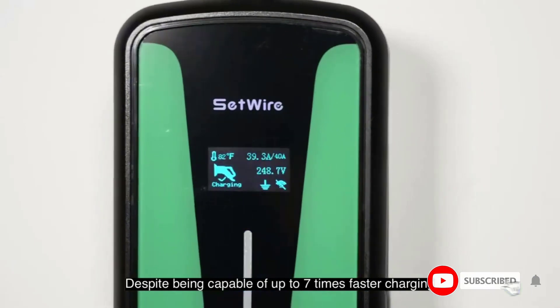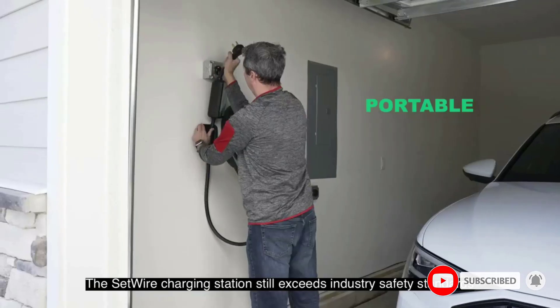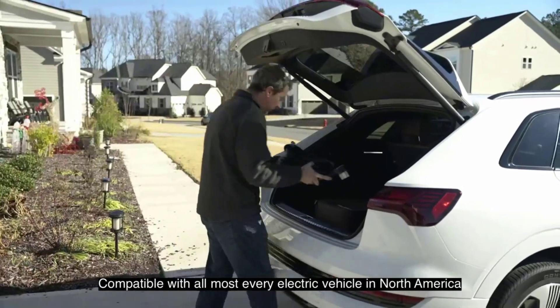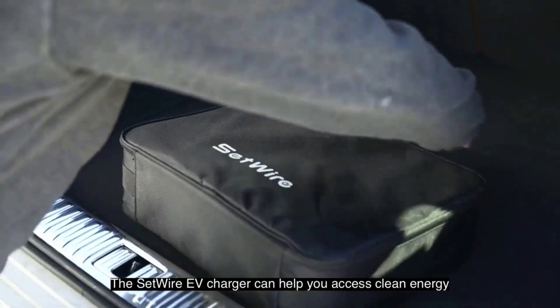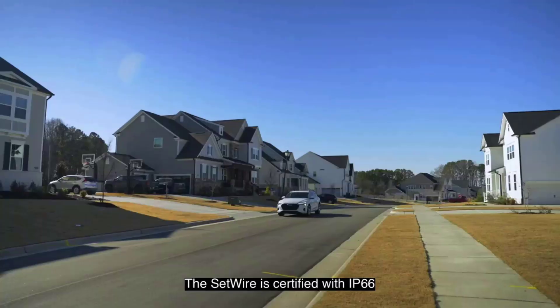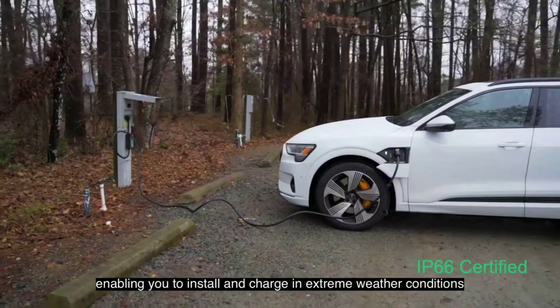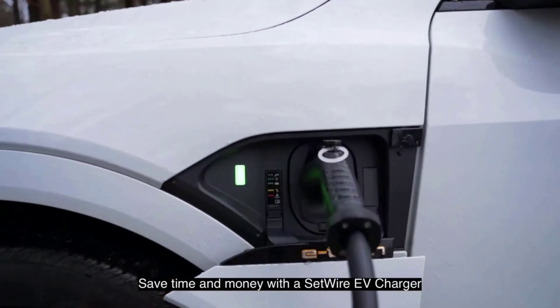Effortlessly plug into your 14-50 outlet or have it installed by an electrician and enjoy immediate use. This EV charging station is UL and CSA safety certified with IP66, NEMA 4, enabling you to install and charge in extreme conditions and bad weather, from minus 22 degrees Fahrenheit to 122 degrees Fahrenheit. It also qualifies for local rebates and incentives if available in your area.